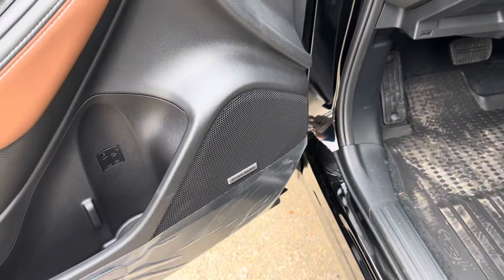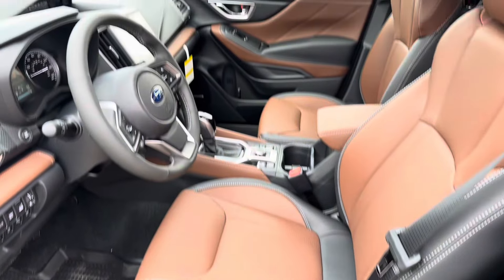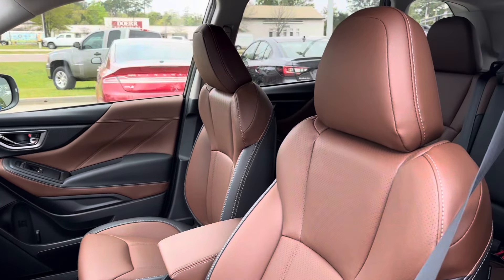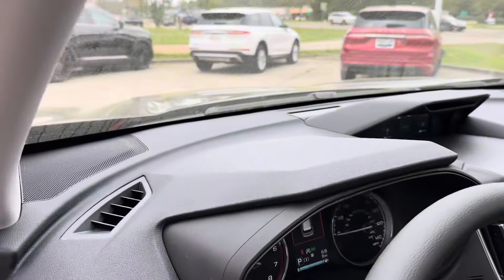Looking at our front seats, we see that we have fully electronically controlled heated front row seating that features a perforated leather pattern going down the middle. If we take a seat inside, we see that we have access to a small digital screen located just behind our steering wheel.